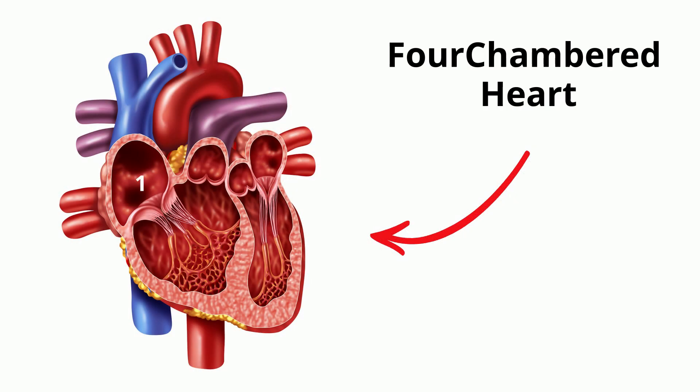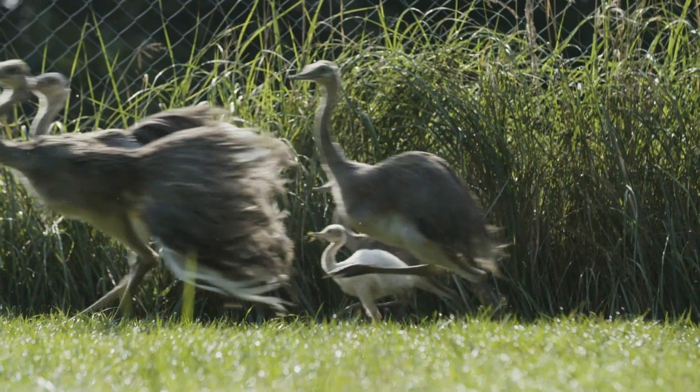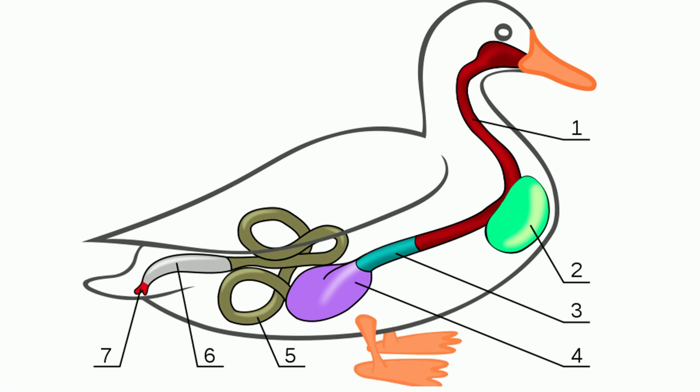Their hearts are four-chambered. They walk on two legs. Birds have lungs, and they digest their food using a gizzard.